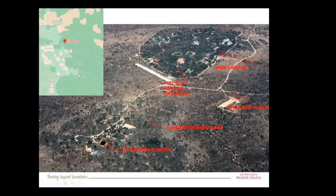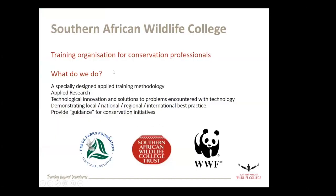The college is within the greater Kruger area — this is the Kruger National Park here, and we're based in the middle section. There's no fence here, so all of the wildlife and all of the issues of conservation are very much on our doorstep. We are a training organisation, primarily for conservation professionals — that's everyone from those just starting out as basic field rangers to very experienced conservation managers who want specific skills.